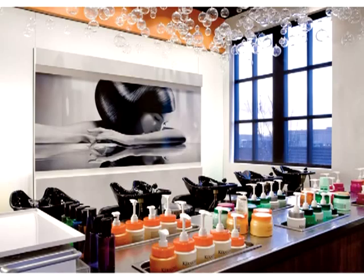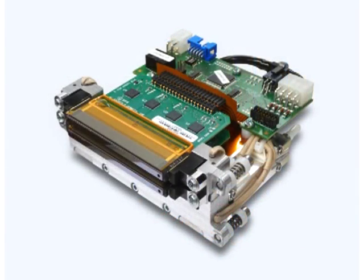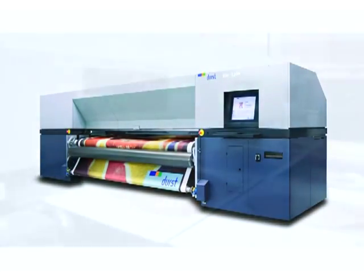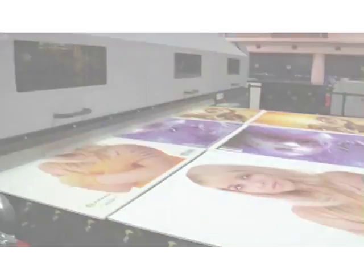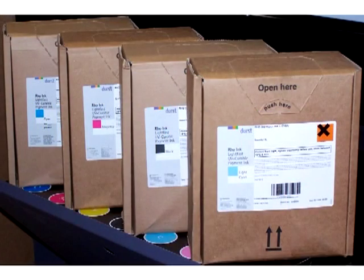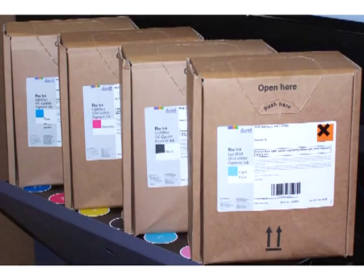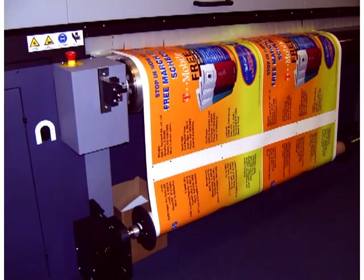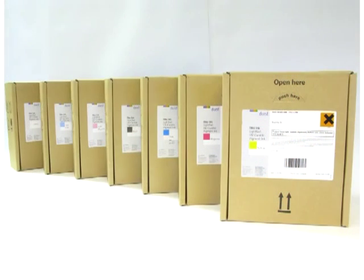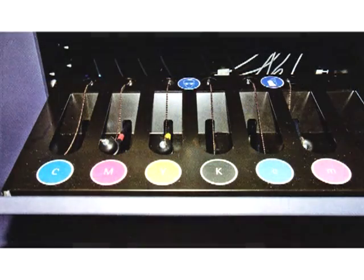All Durst Rho large format UV inkjet printers feature proprietary Quadroarray printhead technology. The latest generation 30D heads found on our newest Rho platforms have 2,048 nozzles per color to provide exceptional ink coverage. Ink temperature is regulated by constant ink circulation to maintain viscosity and eliminate clogs. Your ink options are extensive for rigid and roll media, for challenging jobs, and the most economical. Durst inks exhibit superior adhesion, stability, durability, and flexibility. They come in every imaginable color — light colors, orange, green, and violet process colors, special effects varnish, and the industry's most versatile white ink.